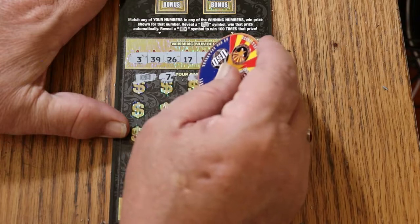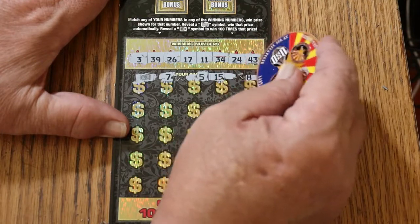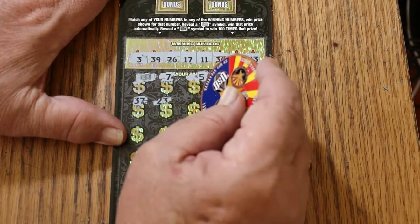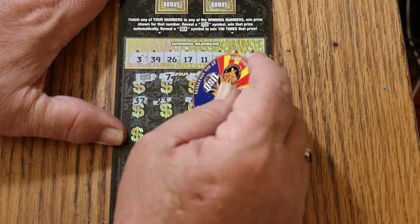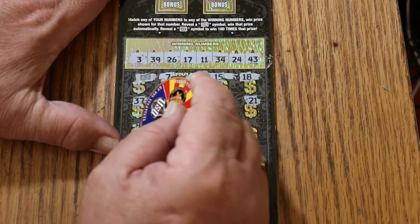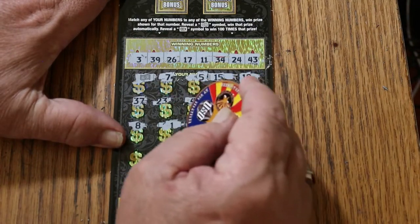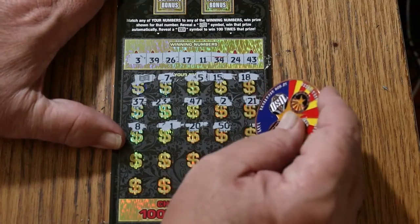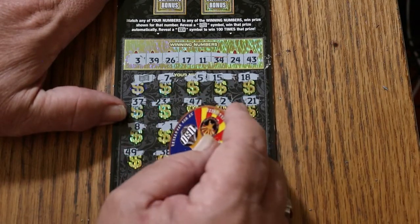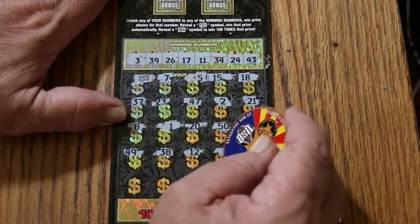$7. Number 5, my number 15, 18, 37, 23, 47, 2, 21, 8, 1, 20, the Big 50, 44, 44 Club, 49, 38, Number 12, Number 19.